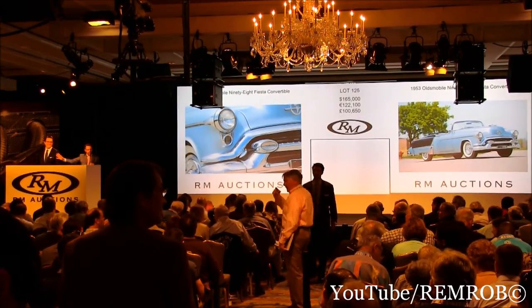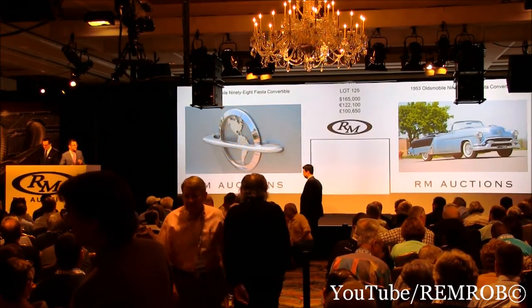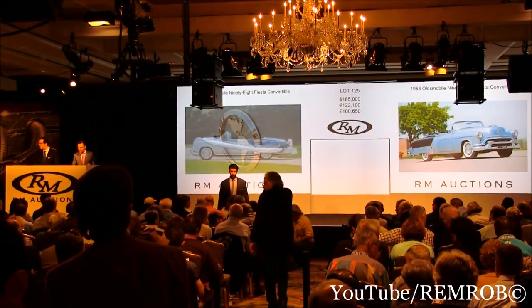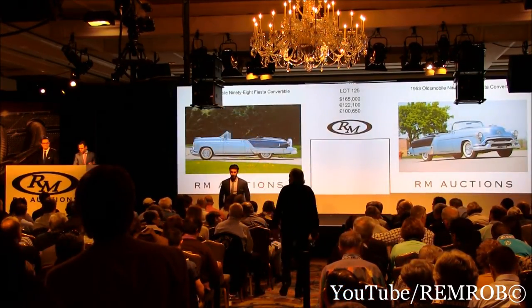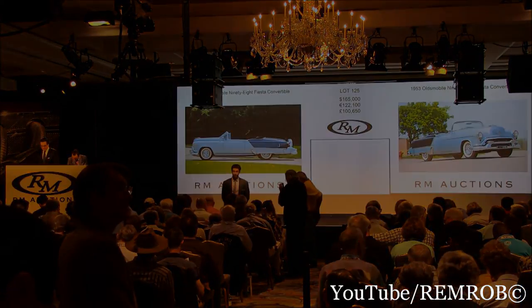Ladies and gentlemen, it's going to the internet. For the first time. Going for the second time. Ladies and gentlemen — third and last time. At $165,000, all done, all finished. Sold — internet, your car. $165,000. We're going to have to give you a call.